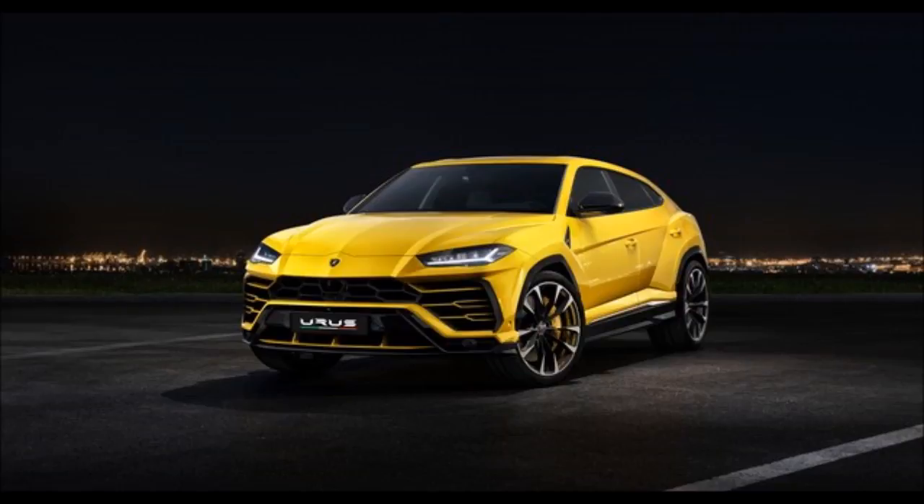The new Lamborghini Urus is the Lamborghini of SUVs. Lamborghini's newest SUV is practical, refined, and conservative in design. Except, you know, the opposite.